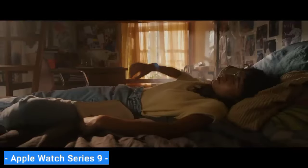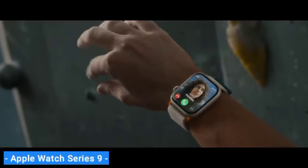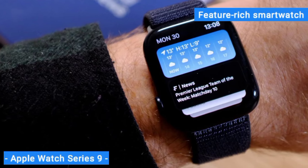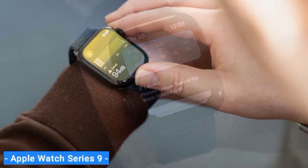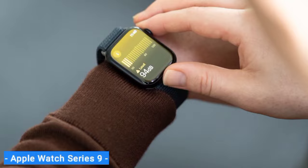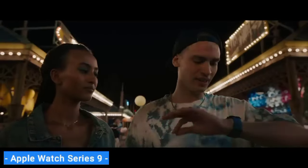With these upgrades, the Series 9 remains the best iPhone-compatible smartwatch for most buyers. If you're in search of a feature-rich smartwatch to stay connected, keep tabs on your health, and track your fitness, Series 9 is our editor's choice winner. It's worth the premium over the Watch SE for its larger screen, always-on display option, and advanced health tracking capabilities.